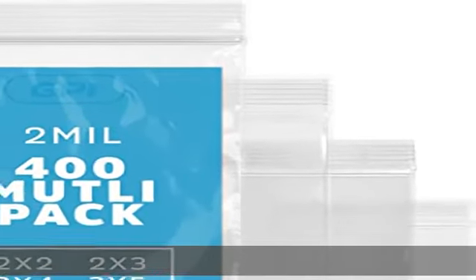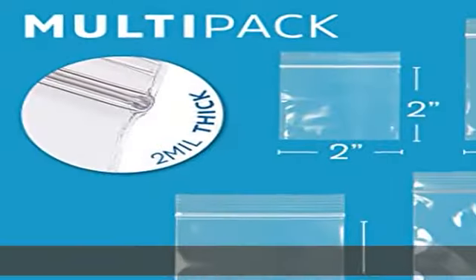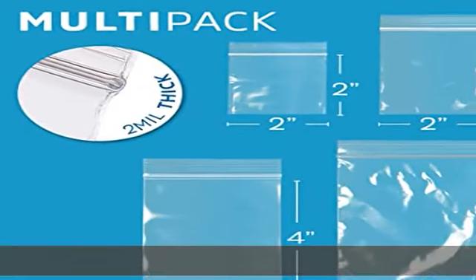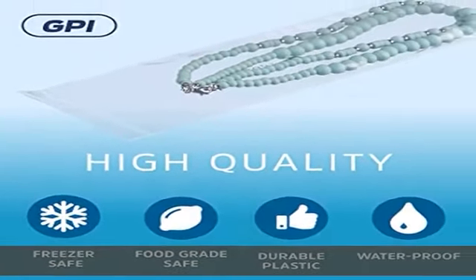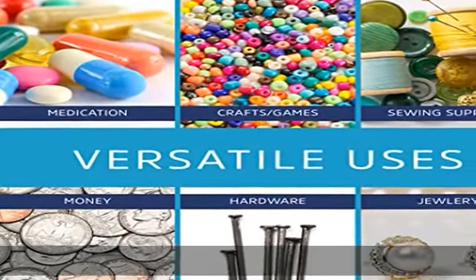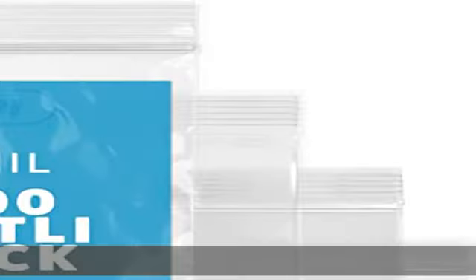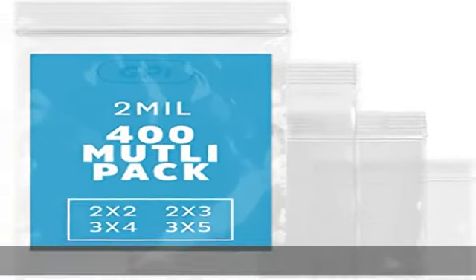100 reusable bags for each of the four sizes to streamline your home, office, and school supplies. Four different small sizes to meet your needs — perfect for packing and storing jewelry, daily pills, snacks, small toys, coins, etc. Features a reclosable zip lock with ridges and ribs for easy and smooth open and close.